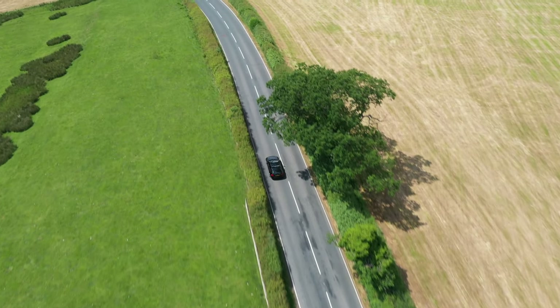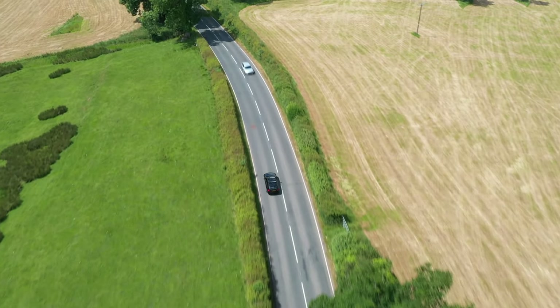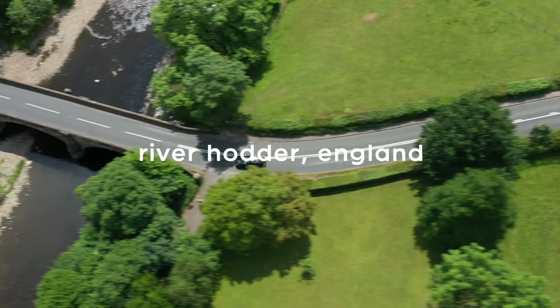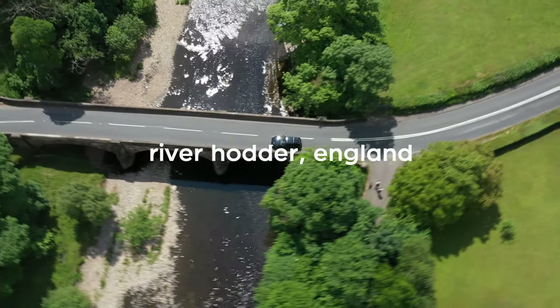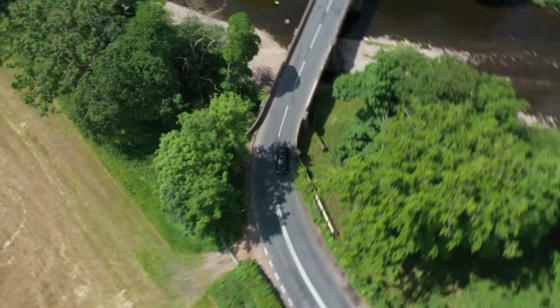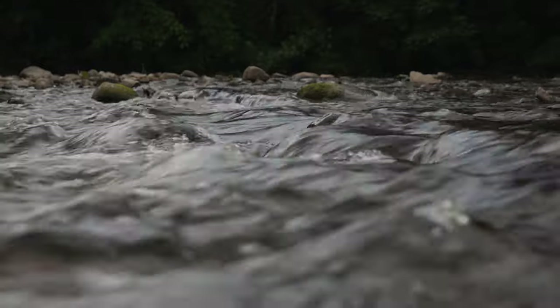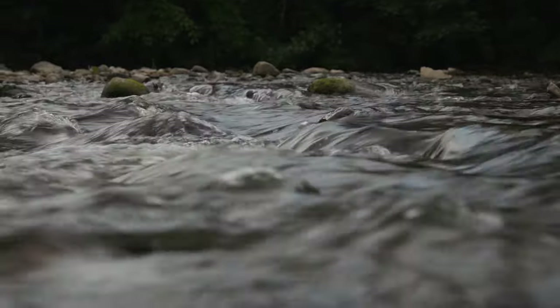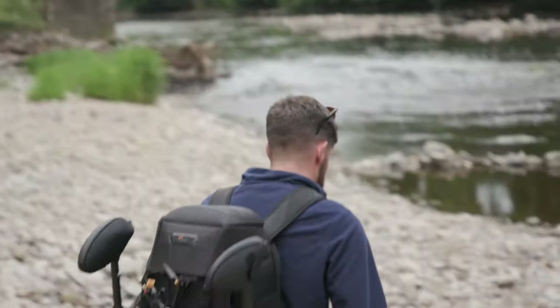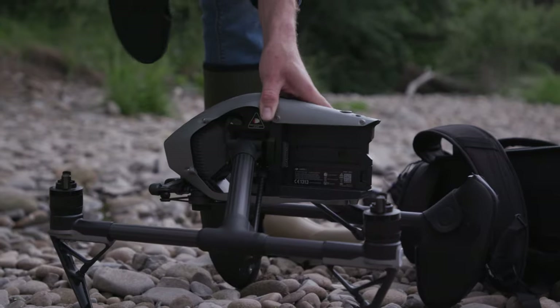Anyway, we are getting close to our destination, so we will see you there. Let me get set up — we'll get some Inspire shots and an Inspire sequence of the beautiful area that we're in, and we'll also fly some FPV whilst we're here as well. Show you why I've brought these drones to this particular spot — sit back and enjoy.